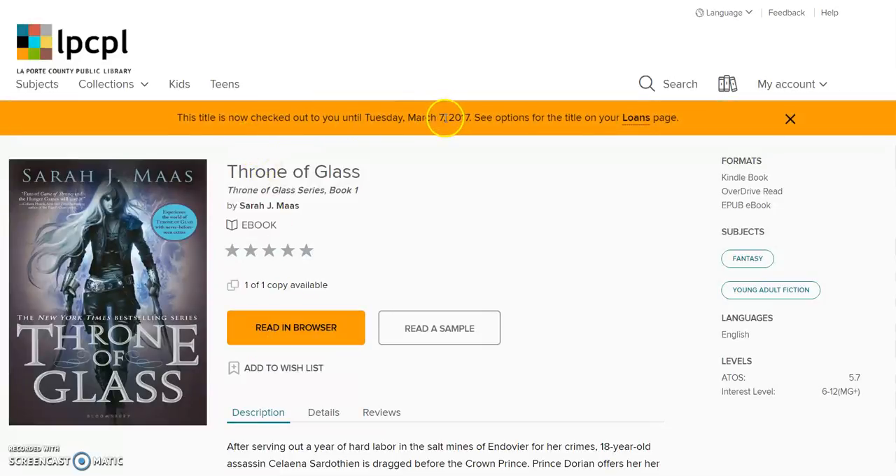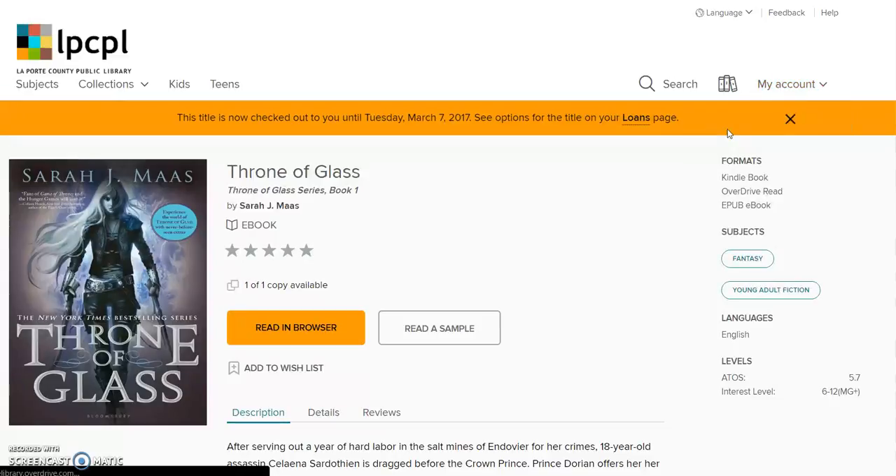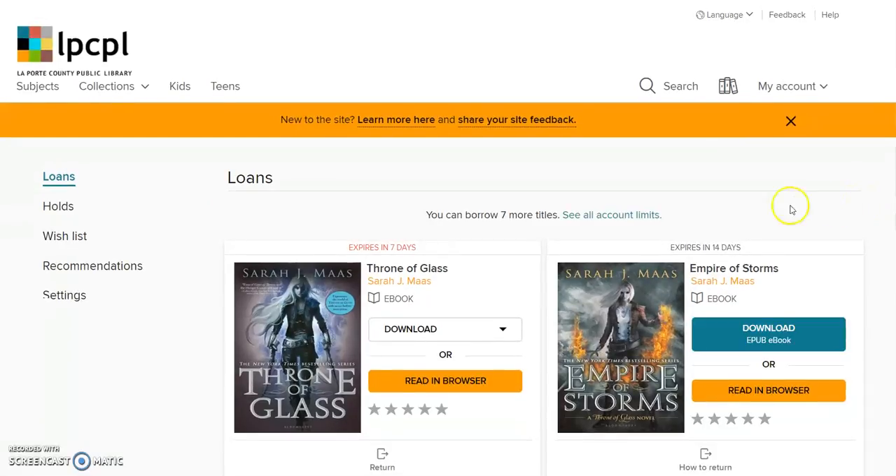Again, it will show you when the book is due back. In order to find your books, you can click here to go to the loans page or hover over the drop menu and find it there. This will show you all of the items that you have currently checked out. For each item, you can select from the drop-down menu how you'd like to download the file as a Kindle or an EPUB book, or you can read it in your browser.